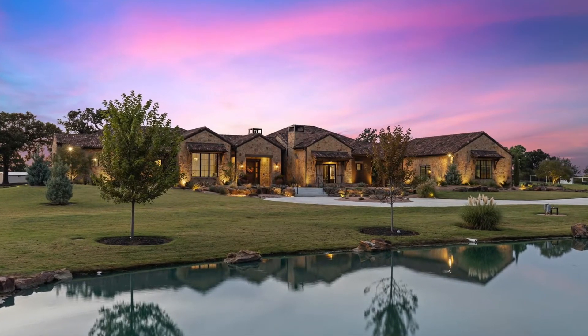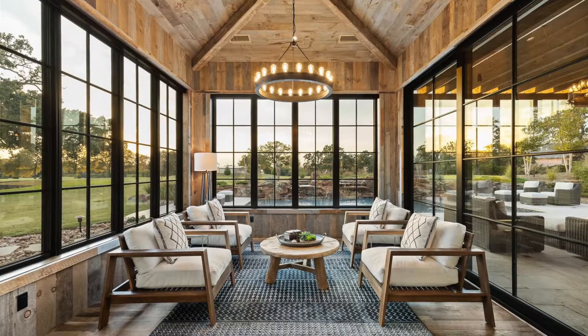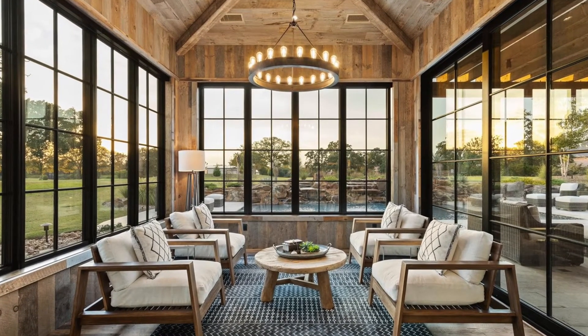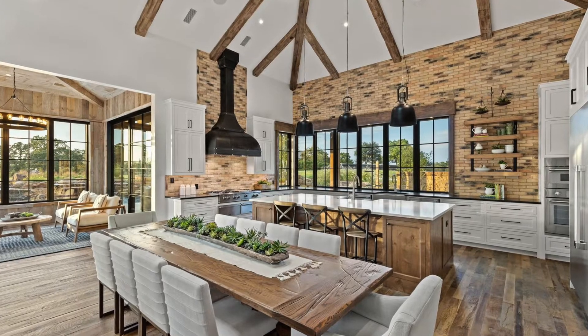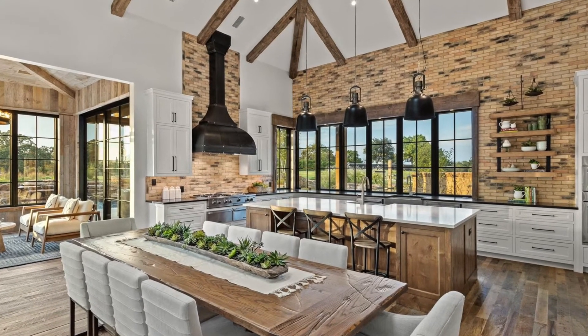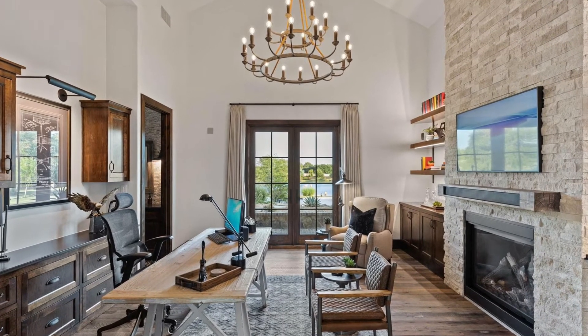One of the most expensive homes currently available on the market today is this one, priced at $11.5 million. This is a modern Hacienda-style estate situated on nearly 15 acres of the most prestigious street in Southlake. The very renowned custom builder Frank Ritz was quoted as saying this over 5,000 square foot home is the biggest one-bedroom home he's ever built.